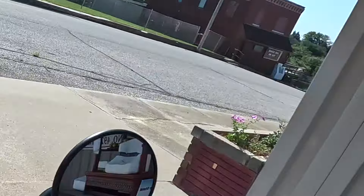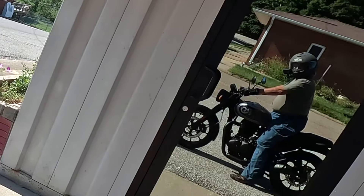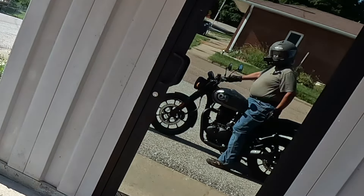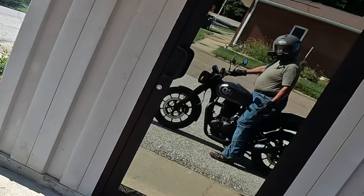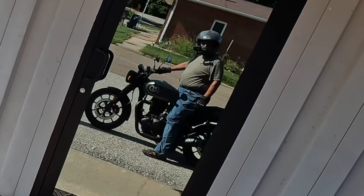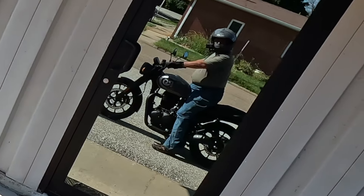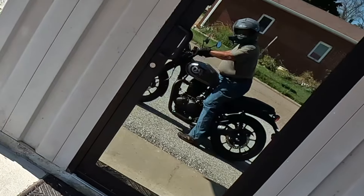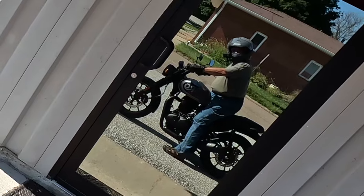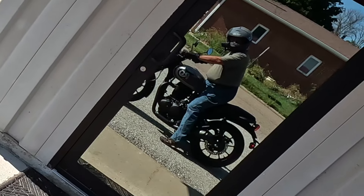31.1 inch seat — that's 790 millimeters. I've got a 30-inch inseam, I'm 5'8" — flat footing on both sides. I'm actually kind of standing up over the seat. Look at that bike. I think this is called Ash Gray, the color. Very nice. The mag wheels — it's all darked out: dark engine, dark seat, very dark bike looking. That ash gray color — I love the lines.